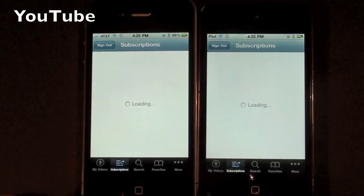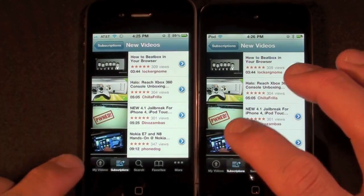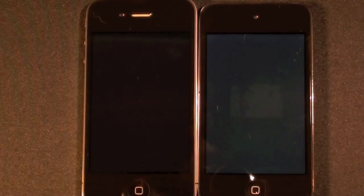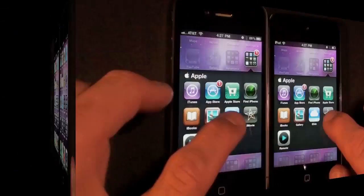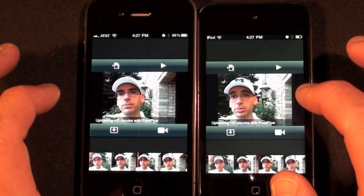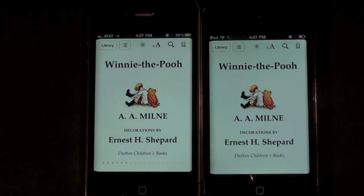Now let's launch YouTube. About the same. Let's go to new videos, then to my latest video. They're about the same as well. Let's launch iMovie — they're about the same. iBooks — again about the same.